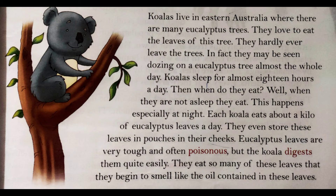Each koala eats about a kilo of eucalyptus leaves a day. They even store these leaves in pouches in their cheeks. Har ek koala din mein ek kilo eucalyptus leaves khaate hain, aur woh apni cheeks mein bhi leaves store karke rehte hain.